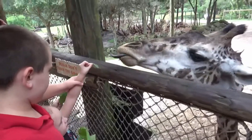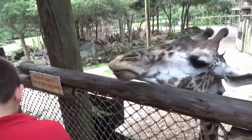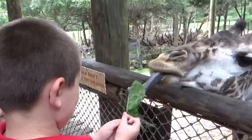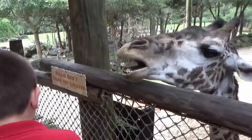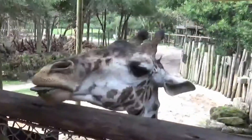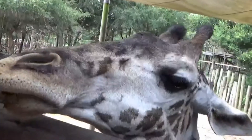Look at that tongue! Where did you get your tongue? Thank you. Okay, can we try — say, what's your name?